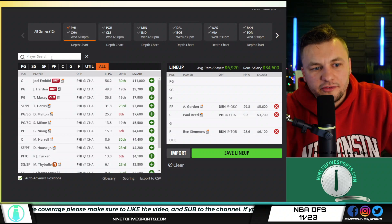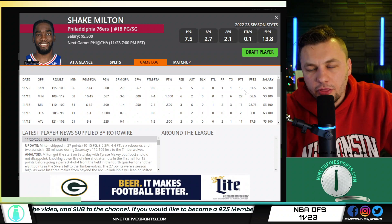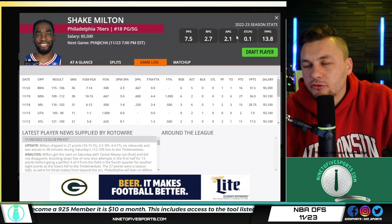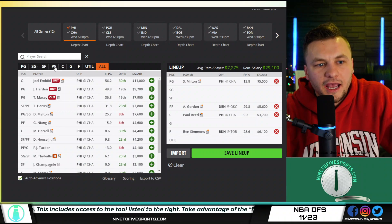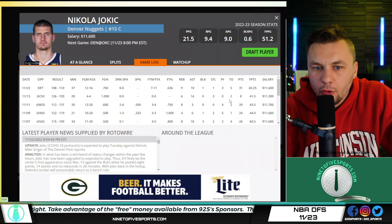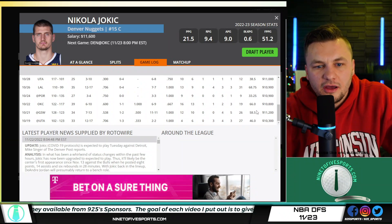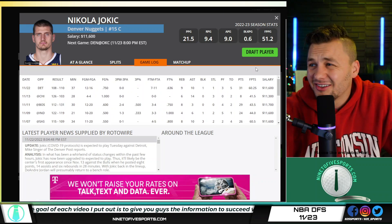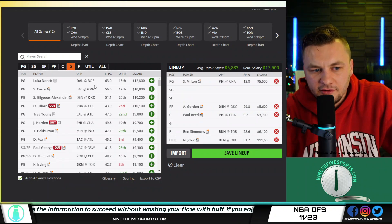Core play number two is Milton — just too cheap on the slate. Three straight games of over 30 minutes and three straight games averaging over 30 points. At $5,500 given this matchup with Charlotte, that's a matchup I'll be chasing; he should be a strong, safe play. And core play number one — you already know — is Nikola Jokic. It's tough to avoid him coming off a game with 60 DK points. Look at what he's done against OKC: 66 and 53 DK points at $11,600. That seems too cheap. It wouldn't surprise me if he went for 60 DK points again tonight.